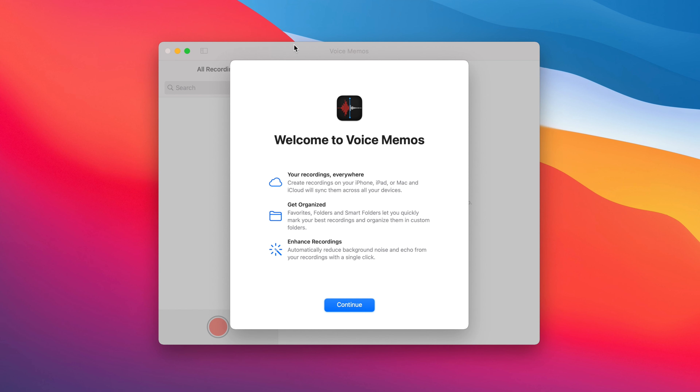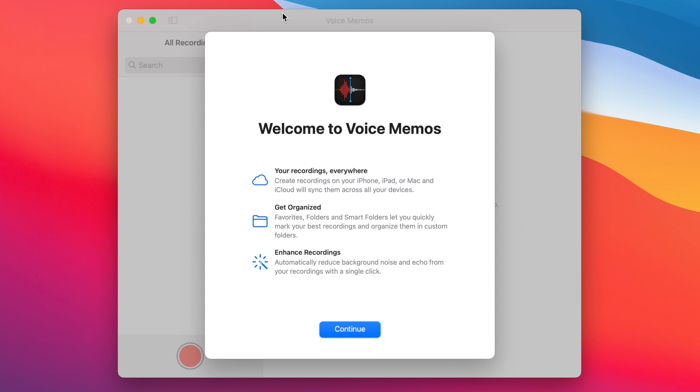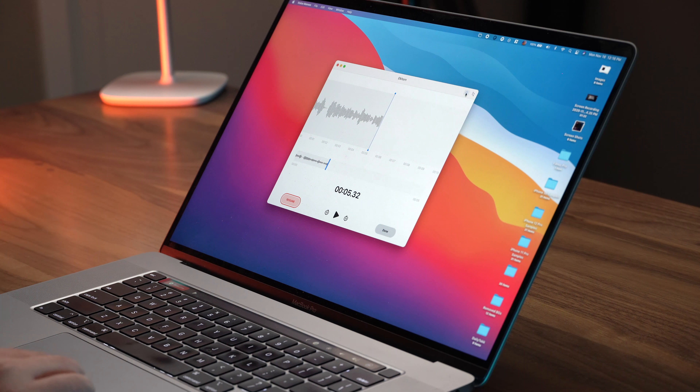I have no idea how often you jump into the Voice Memos app and actually record something — I don't use it all that much, but there are times when I do. If you're one of those people that doesn't have a professional microphone at your desk, this could be really relevant to you. There's a new Enhanced Recordings feature that automatically reduces background noise and echo from your recordings with a single click, and also tries to enhance your voice. So you record something, hit pause, and then look for the wand icon — kind of like in Photos. Find the wand in the top right, tap on it, and your recording is going to sound much better.